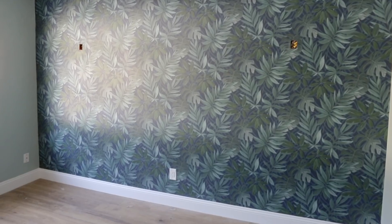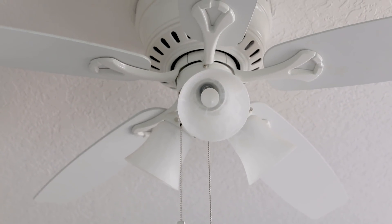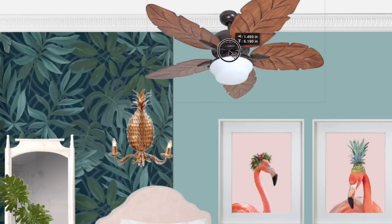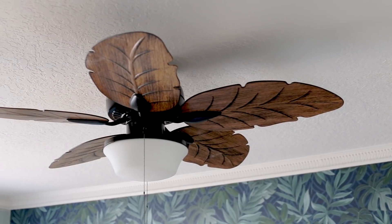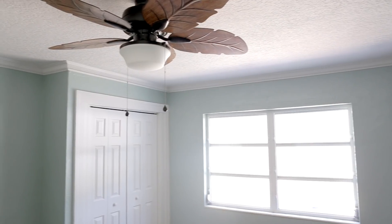Never underestimate the power of molding. Our final step for phase one of our room design was to update the light fixture. As much as I'd love to have a chandelier, here in Florida sometimes you just need a fan. Our guests will appreciate the comfort, but I also figured I'd make it a design feature — so in keeping with the tropical vibe I found this fun palm leaf style fan at Lowe's. It gives the space almost a resort type feel and it ties in with the wood floors and helps set the tone of the room.